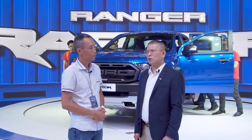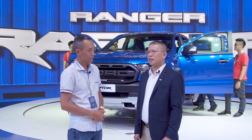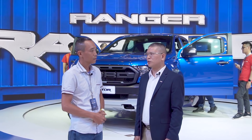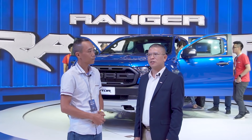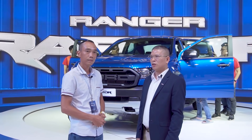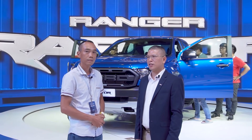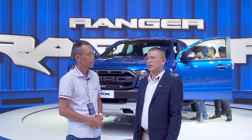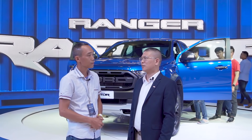Xe được thiết kế khung sườn rất đặc biệt để phục vụ cho việc off-road và có khả năng off-road vượt trội. Hy vọng với việc giới thiệu dòng xe Ford Ranger Raptor thì cộng đồng off-road ở Việt Nam sẽ có những trải nghiệm mới. Và dòng xe này sẽ góp phần xây dựng các chuẩn mực off-road mới ở thị trường Việt Nam.